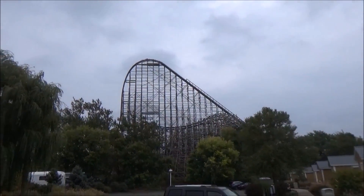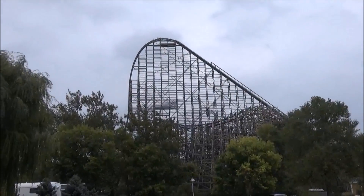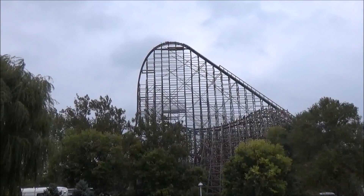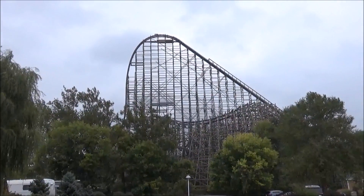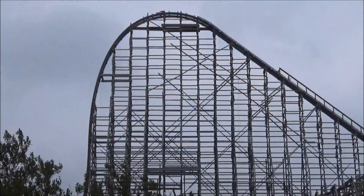Hi everyone and welcome back to Cedar Point. My name is Jim from WildGravityTravels.com and we are looking at Steel Vengeance. The track work was actually completed shortly after we posted our last update — a few days later — but this is the first day we've made it back. Cedar Point shared updates and we shared those with you on our social pages.